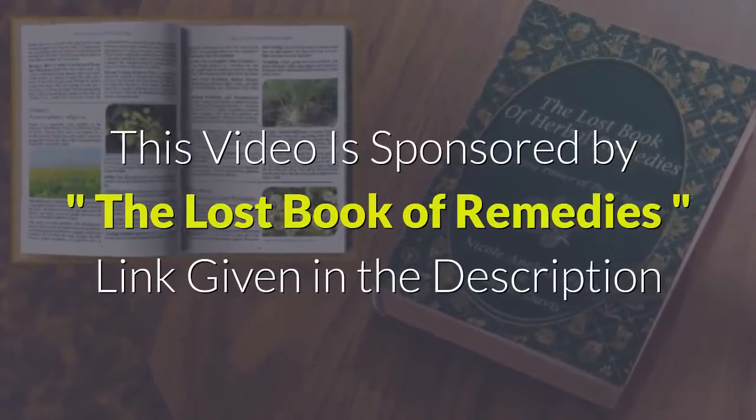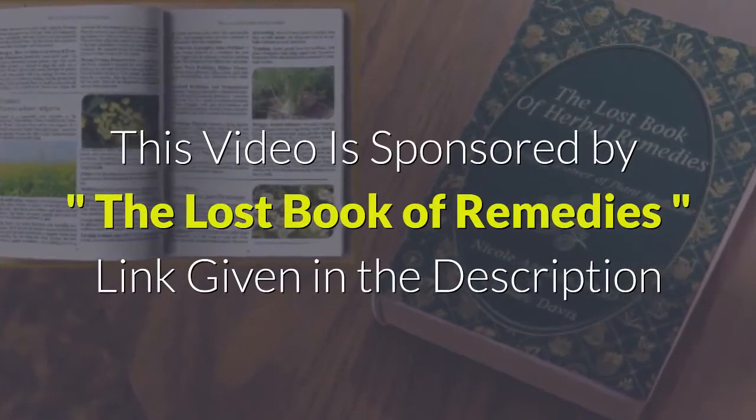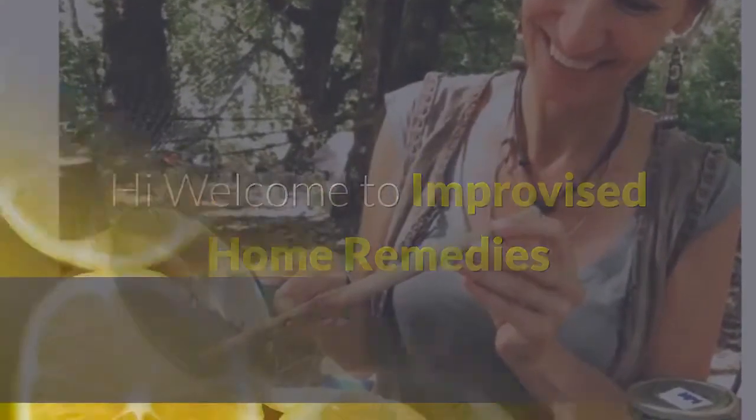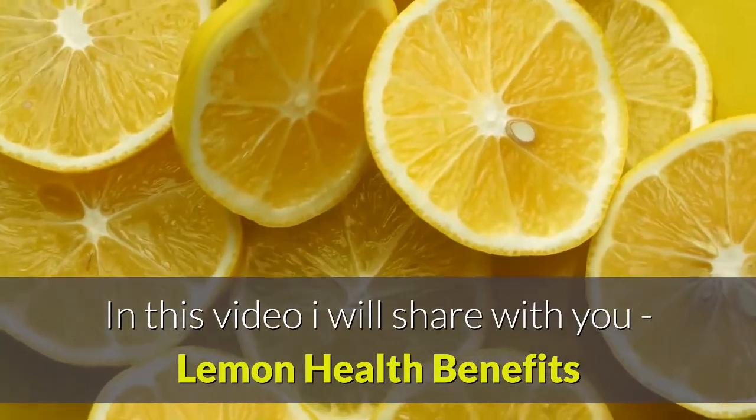This video is sponsored by the Lost Book of Remedies; link given in the description. Hi, welcome to Improvised Home Remedies. In this video I will share with you lemon health benefits.